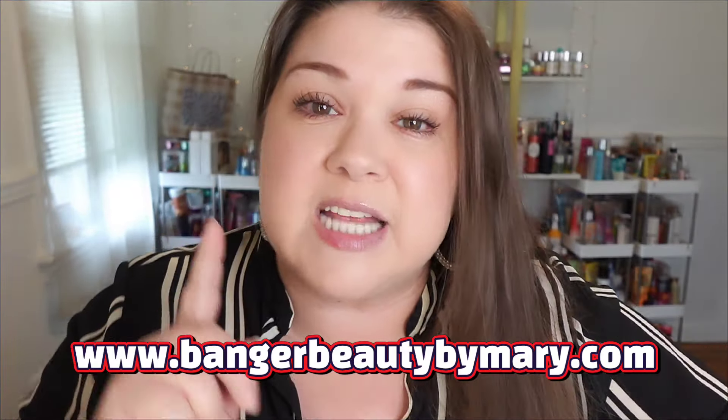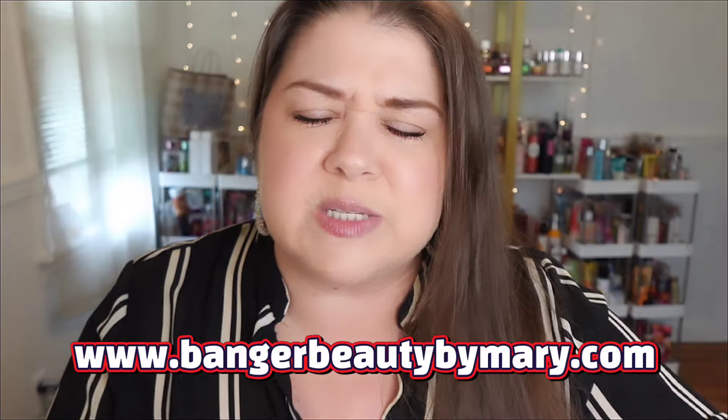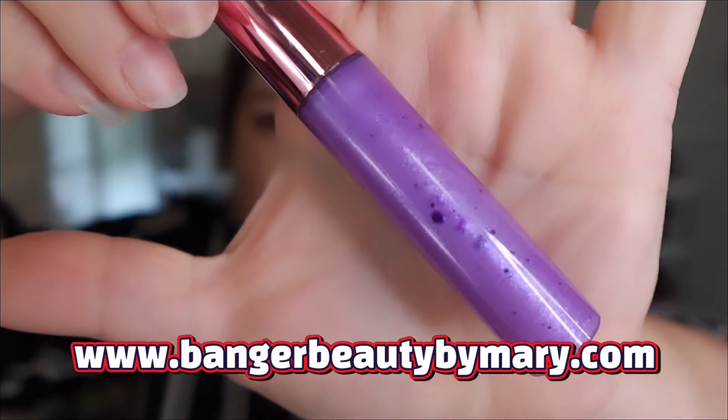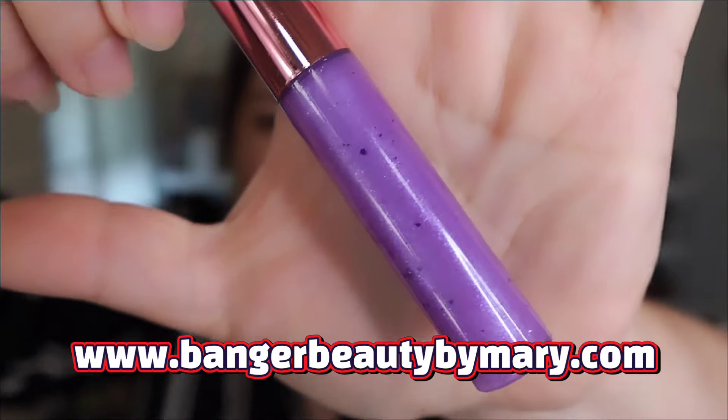Before we really get going y'all, today's lip look is of course by me. It is Violet Vixen. She's a very sheer shimmery lilac color and I freaking love her. And y'all, she smells like blueberry pie. Definitely get over to Banger Beauty by Mary and check that out if you haven't already.